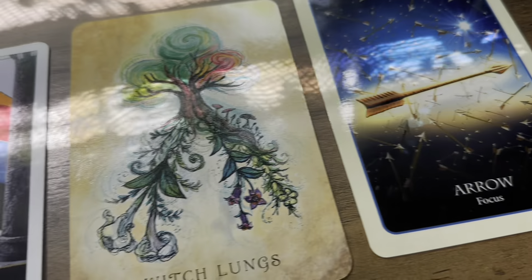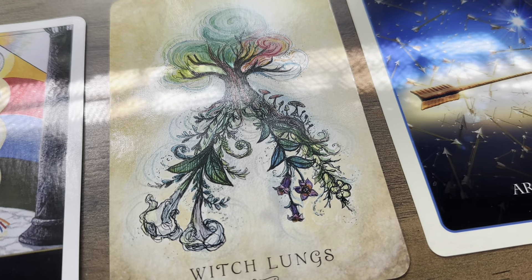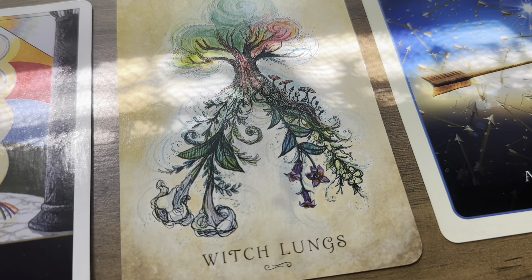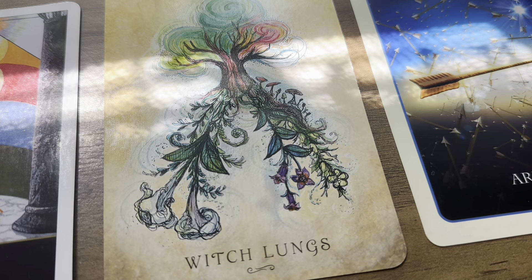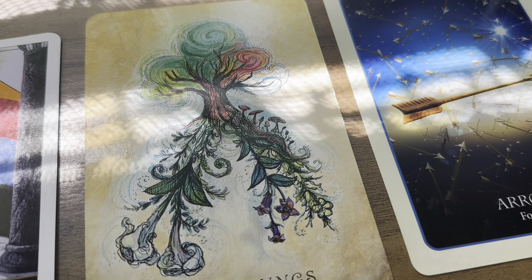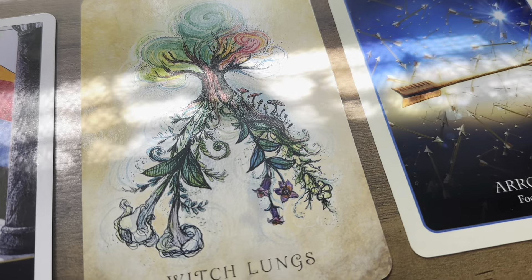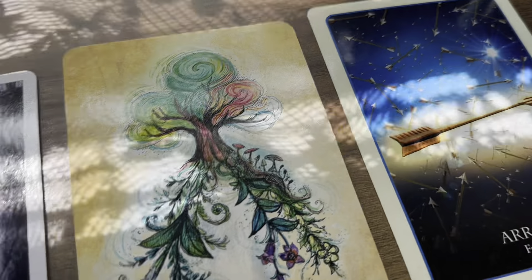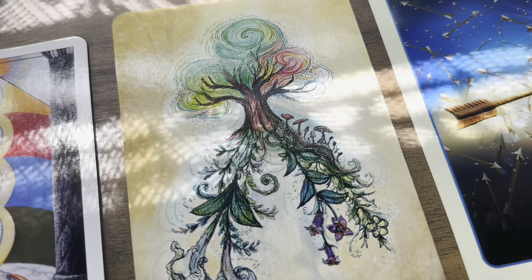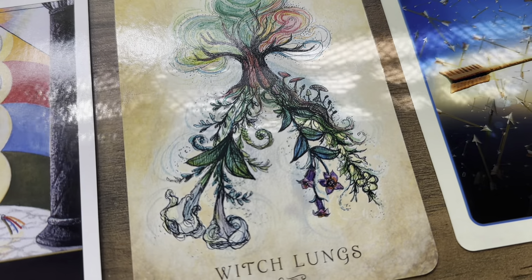A lot of you are going to be embracing and enjoying the new season — it could be springtime or summertime whenever you're watching this. A lot of you may end up sharing yourself with the world, possibly on the internet. Others are going to be sharing themselves with Mother Earth and connecting with her. You're going to feel how everything is interconnected, recognize your own sovereignty and power, and balance the give-and-take ratio in your life. Some of you will be creating a sacred space for yourself inside or outside.